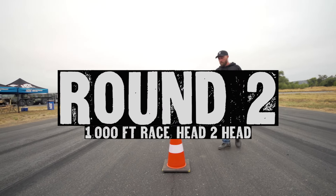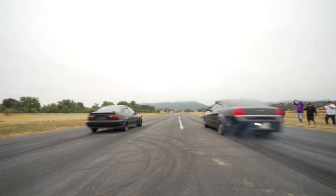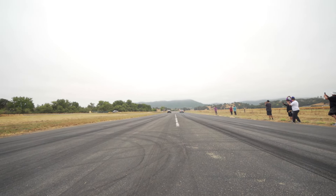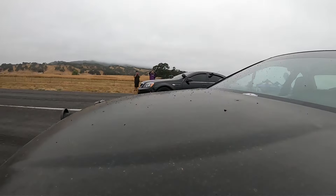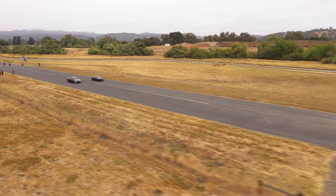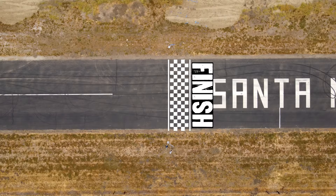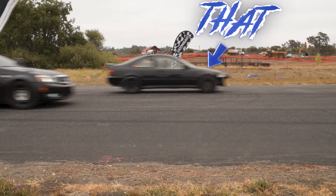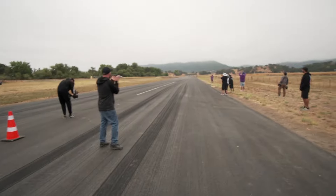I'm going to race! The Caprice spun to the 500 — Civic by half a car. We've got to run that back.